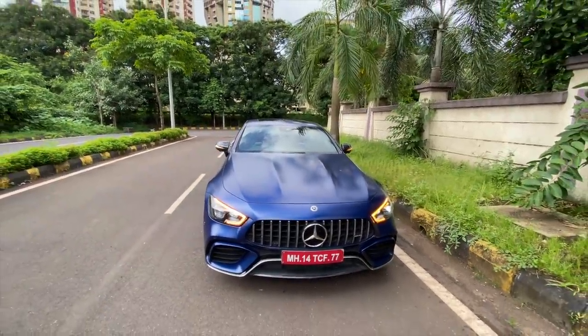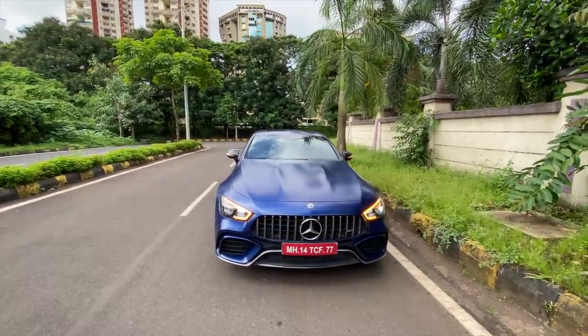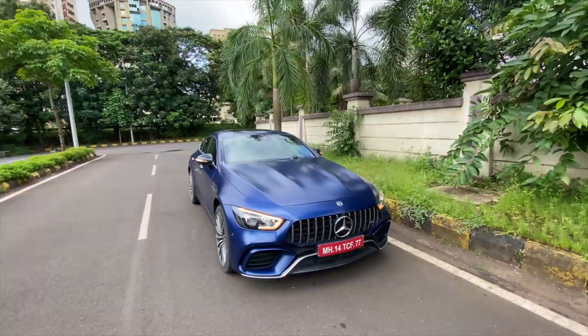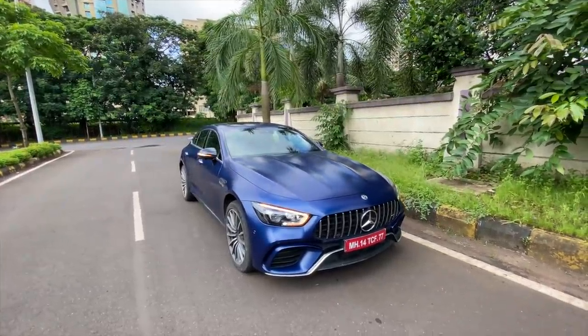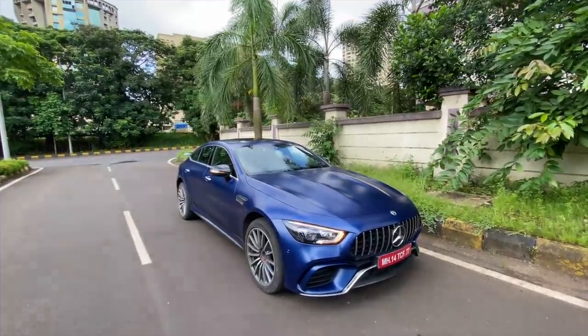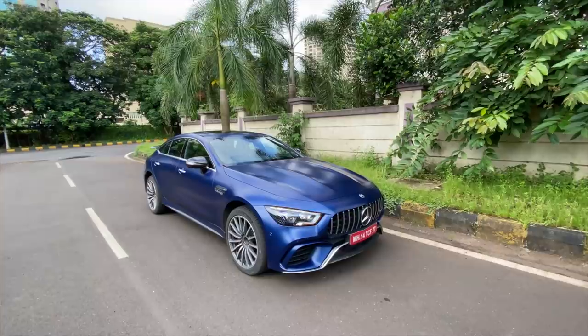This is the AMG GT four-door, which is a four-door version of the AMG GT supercar — but it's actually not based on the AMG GT. It's based on the E-Class or CLS platform. In fact, the CLS is no longer available with the 63, so you could say this is essentially the 63 version of the CLS because they look so similar, and the interior is almost identical.